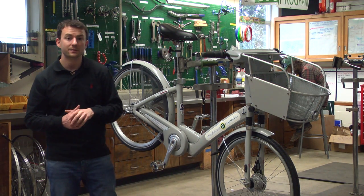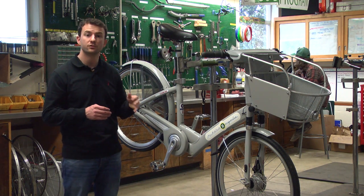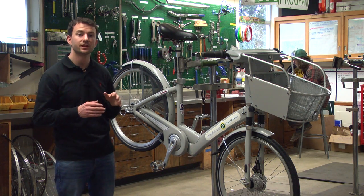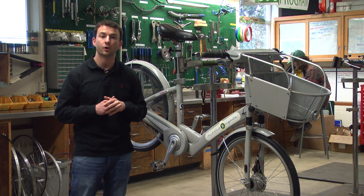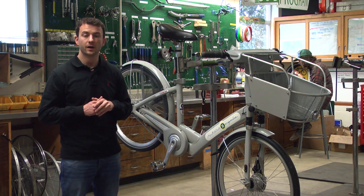The outdoor program says they've decided which bike they want to use, but they're still negotiating terms of management between the university and B-Cycle. The outdoor program also says they don't have a set date when the program will begin, but hopes it will start as soon as possible. From the University of Oregon, I'm Brian Farr.